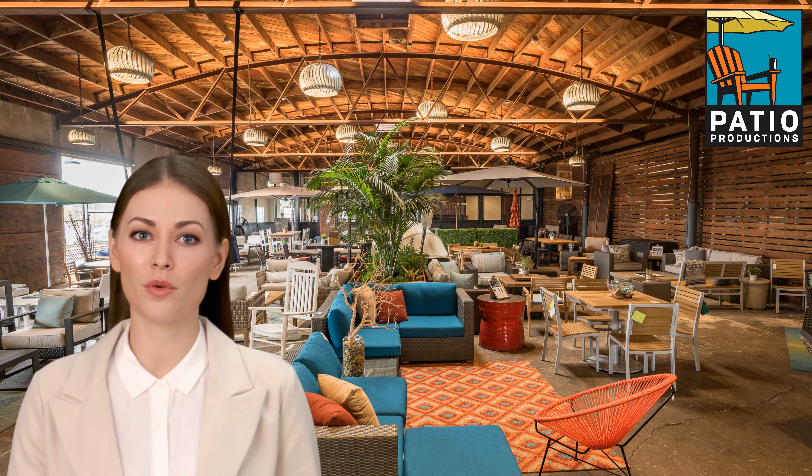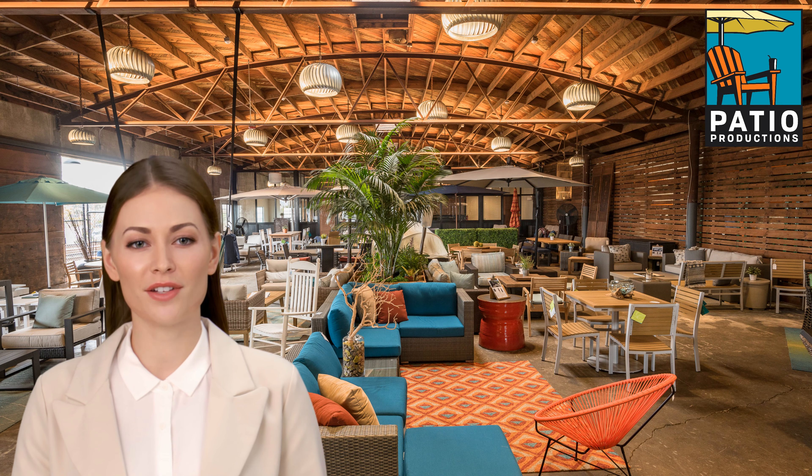Hello, everyone. I'm Megan from Patio Productions, and today I'm going to share some tips for choosing the right outdoor patio furniture covers. Your beautiful patio furniture deserves protection from the elements, so it can look its best for years to come.